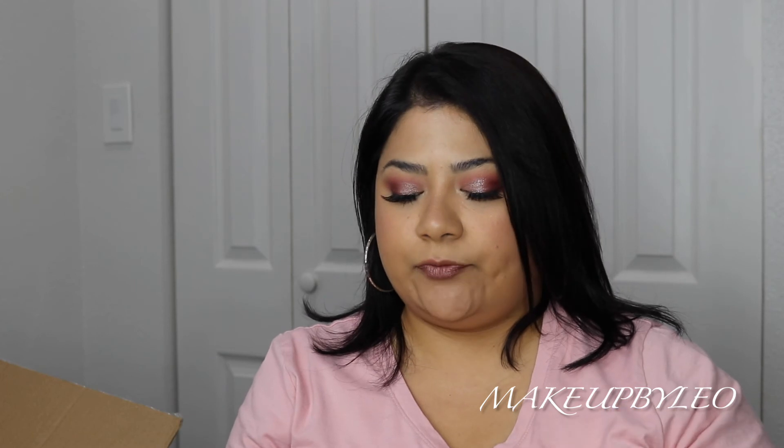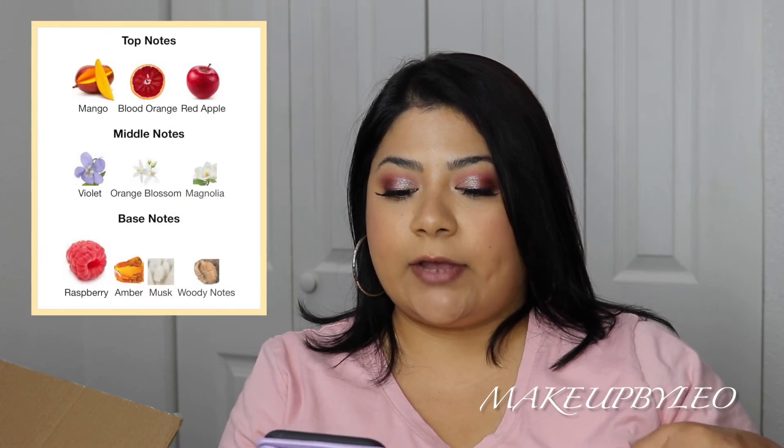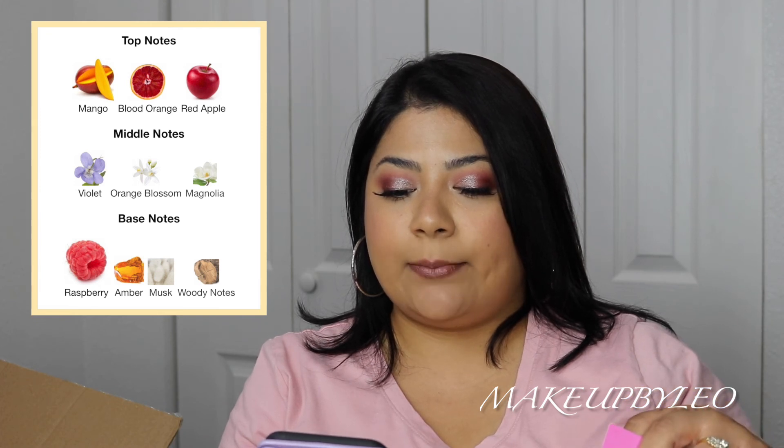It's coming off warm to me even though the accords say fruity, sweet, citrus, tropical, powdery, and violet. This launched in 2017. Top notes are mango, blood orange, and red apple. Middle notes are violet, orange blossom, and magnolia. Base notes are raspberry, amber, musk, and waxy notes — that's probably where I'm getting the warmth. It smells slightly fruity but very warm, which I think will be nice for fall season. I do worry it won't last very long since it smelled very alcohol-y at first spritz.